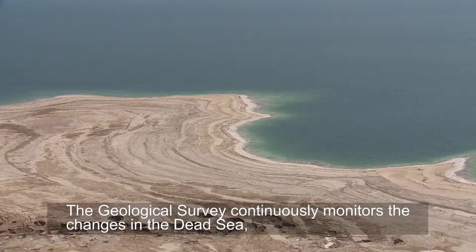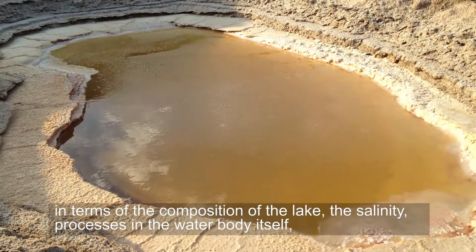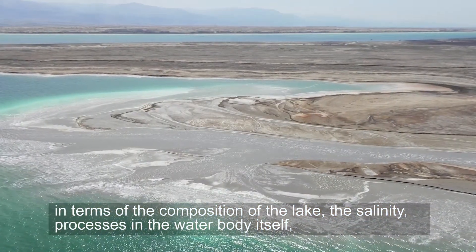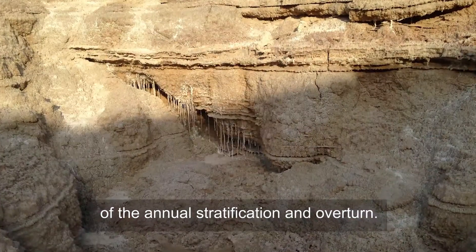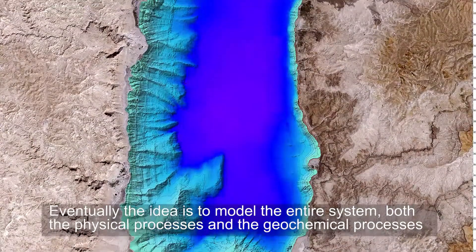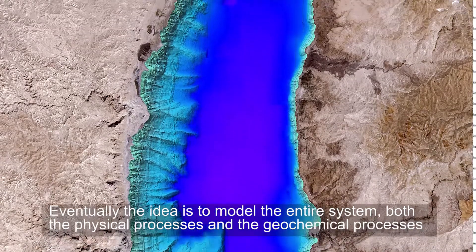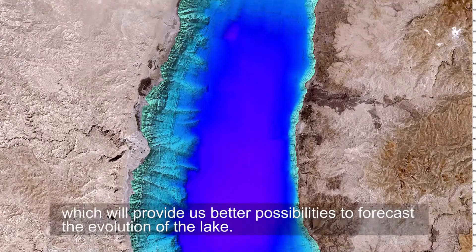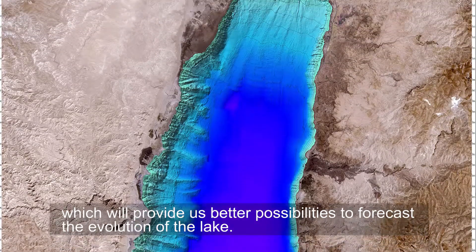The Geological Survey continuously monitors the changes in the Dead Sea in terms of the composition of the lake, the salinity, and processes in the water body itself — the annual stratification and overturn. Eventually, the idea is to model the entire system, both the physical processes and the geochemical processes, which will then provide us better possibilities to forecast the evolution of the lake.